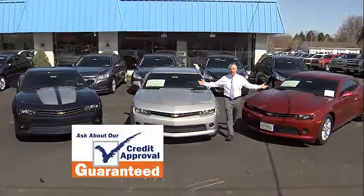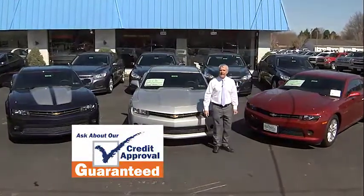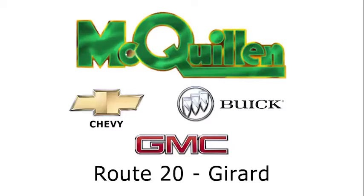And the big finish — the Chevy Camaro. Come see what Chevrolet looks like now at McClellan's Chevy Buick GMC in Girard.